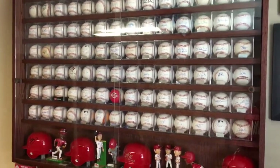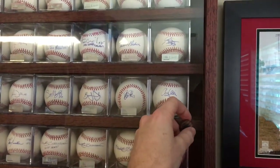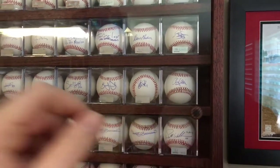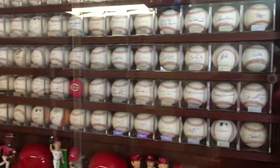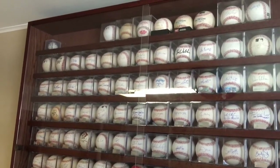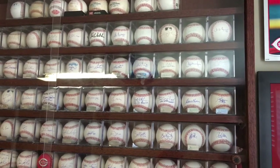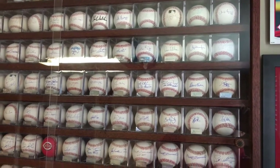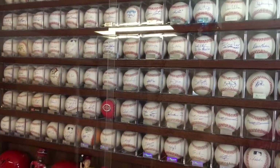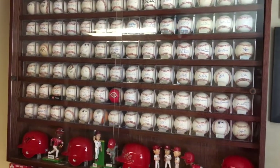I think it looks great. The plexiglass doors are a little more flimsy than I was expecting, but they do the job — they keep the dust out and they're clear so you can still see all the baseballs. I wanted to showcase that for you guys too.